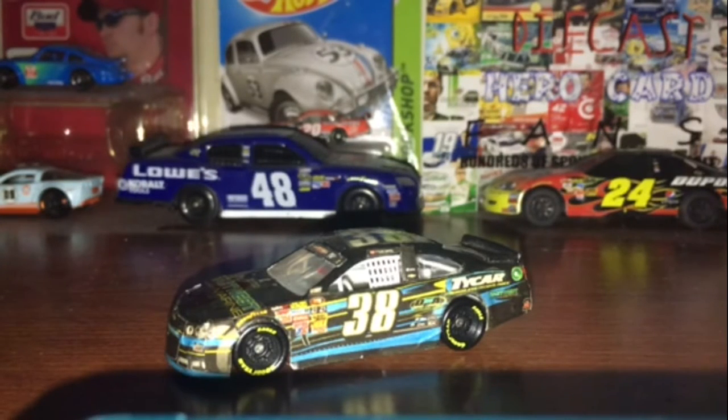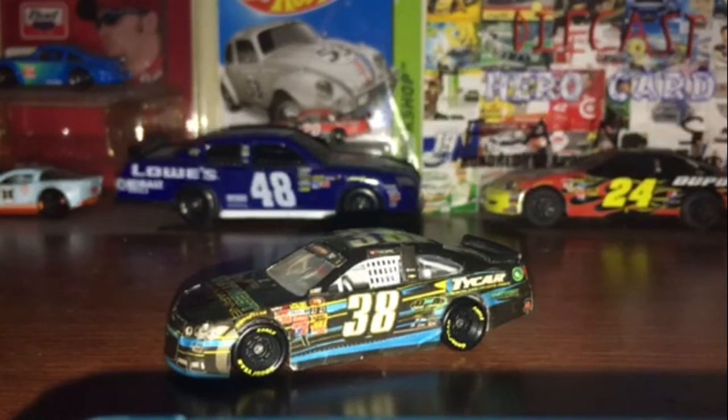I hope you guys enjoyed this diecast review. Thank you for watching. Comment, like, subscribe for more. Follow my Instagram — I'm IanPrest25 and IanOscar48. Don't forget to subscribe to Federated Auto Parts Cup Series on YouTube and Instagram. I will see you guys in the next video. Thank you for supporting IanNation. Goodbye, everybody.